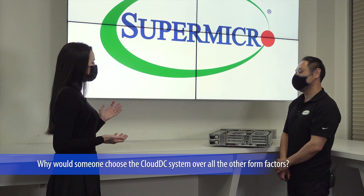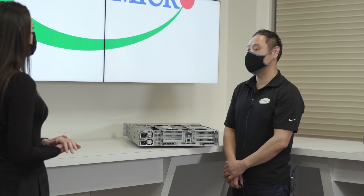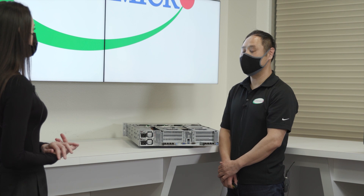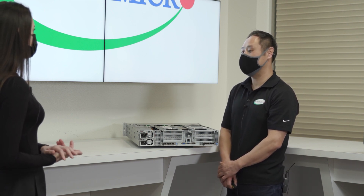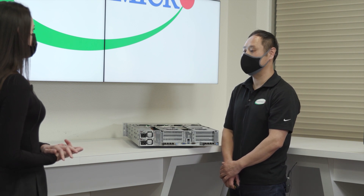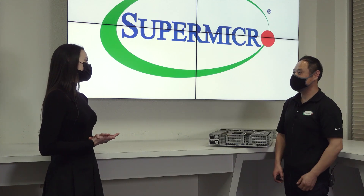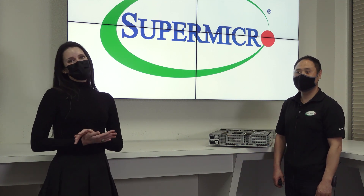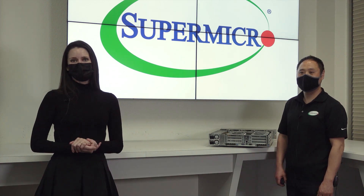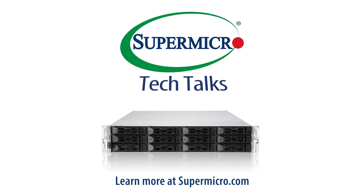So finally, why would someone choose this Cloud DC over all other form factors? You get the very latest AMD processor technology in one of the most versatile 2U systems in the market. Customers will see an all-around increase in performance per dollar in CPU, memory, and storage, as well as lower power consumption versus a dual-socket system. Thank you so much Taeyoung for joining us today, and thank you all for joining our Supermicro Tech Talk.